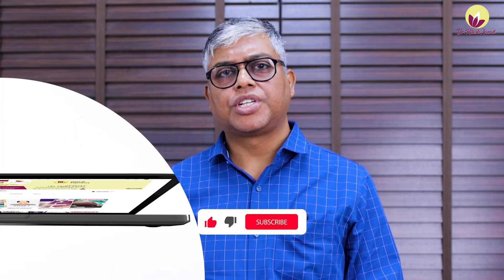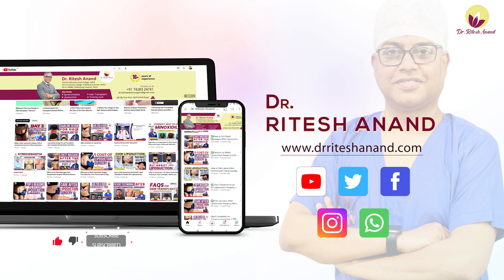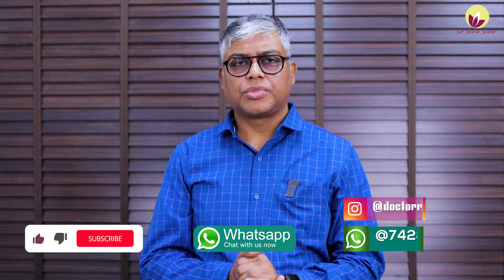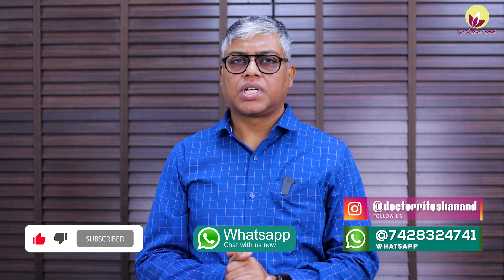So if you are thinking about this surgery, you can go ahead with dimple surgery safely. Thank you, friends. This video covered what dimple surgery is and how it is done. If you liked this video, please like it and subscribe to our YouTube channel, where there are many more videos available. If you have any doubts, please write them in the comments section below and we will answer your questions.